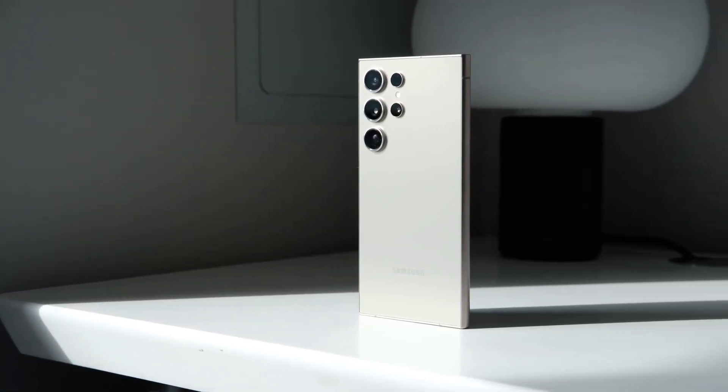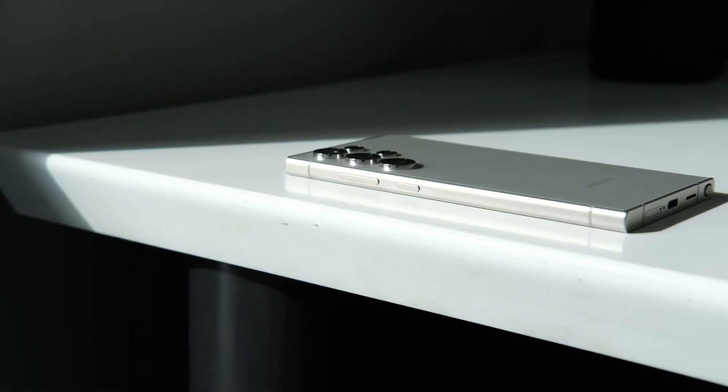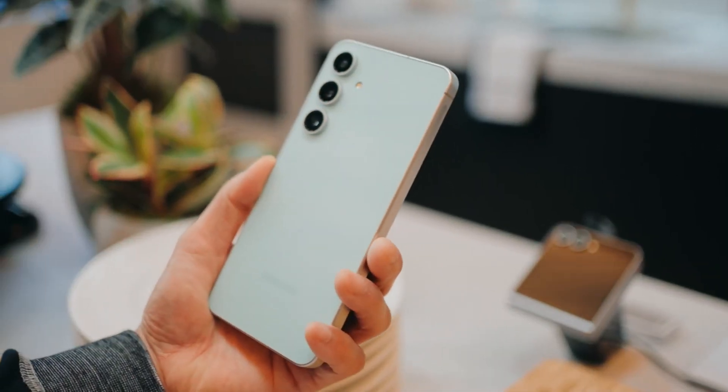The phone has a 5000mAh battery that can be charged quickly with 45W charging power.